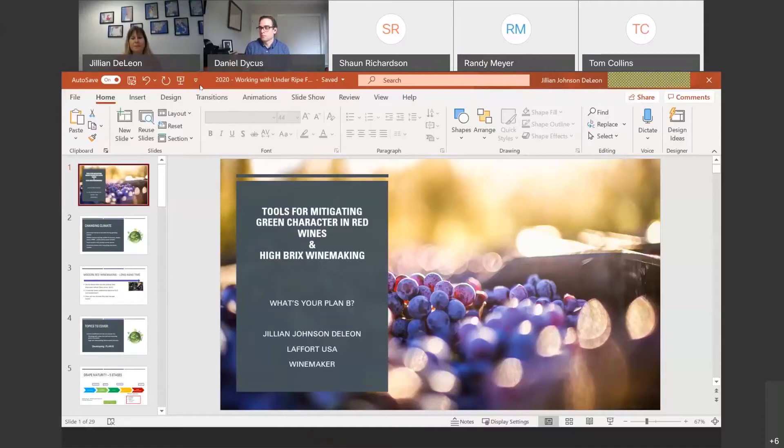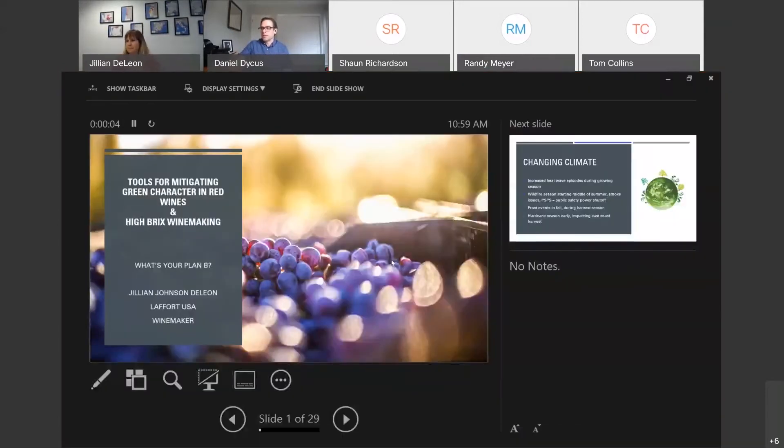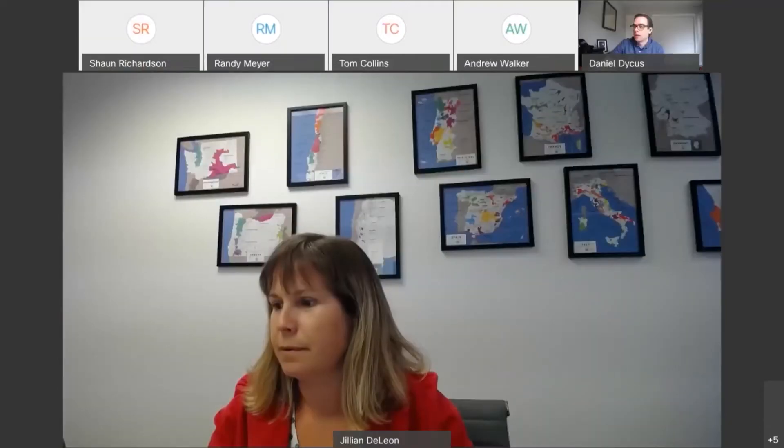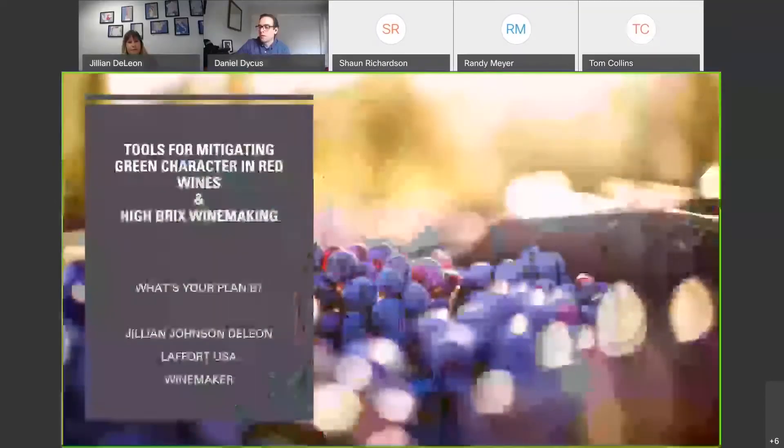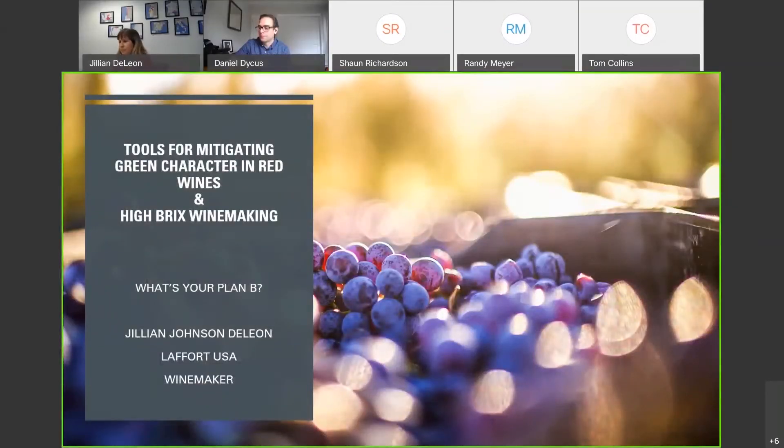Okay, slideshow. Can everyone see the slides? You're on the opposite screen, so switch — you're sharing your notes slide. Okay, hang on, it's like having two displays up. There we go. Is that better? That's better. Perfect.